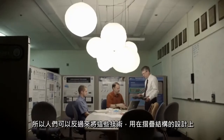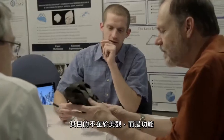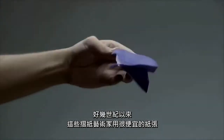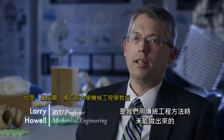People could turn right around and use those same techniques to design folding structures whose purpose was not aesthetic, but was functional. There's been literally centuries of work by these artists doing prototypes in a very cheap material of paper and discovered motions that we would not have discovered using traditional engineering approaches.